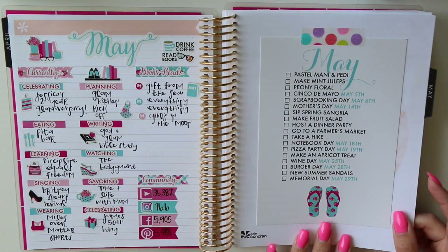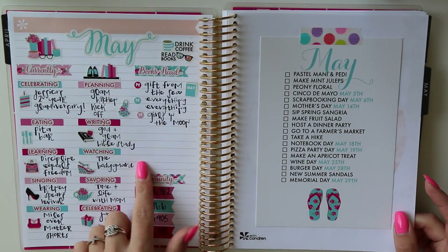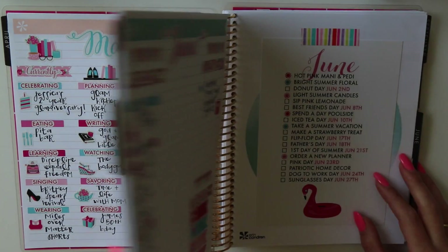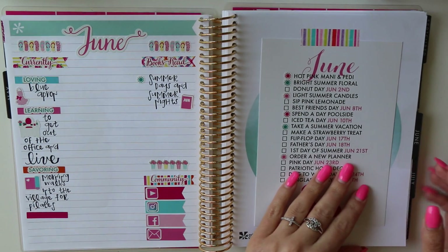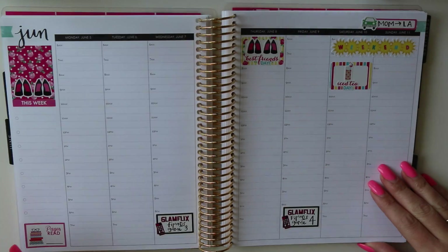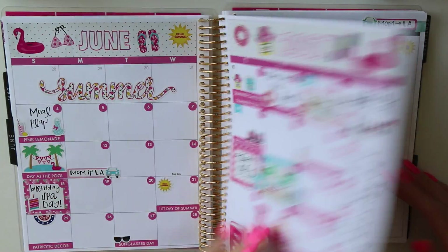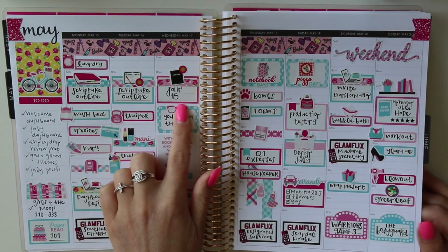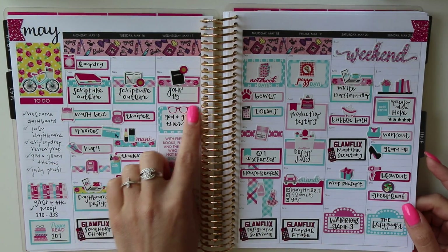Let me show you my June memory dashboard — it's coming along. I fill it out as I go, along with my seasonal living list. If you want to see a completed one, here is May — I'm going to put a little picture right here, I just haven't gotten to it yet. I was also happy with how the Gone Glam spread looked with a more linear approach — I really liked how that came out.